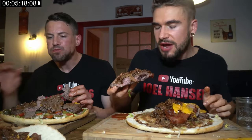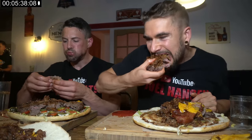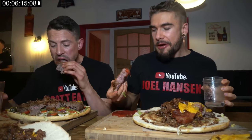Five minutes in — I've finished all the bacon and I'm about half done the patty. Joel is probably the same. As we said before, only one person beat this challenge, and it was just over 57 minutes, out of thousands. Can't underestimate something like that.